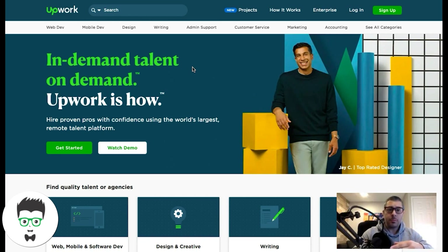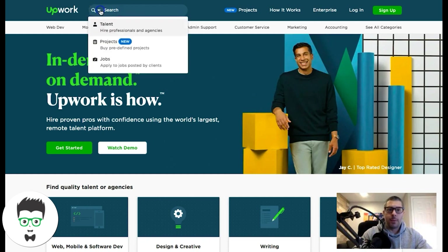You can start looking today. For the most part it's free to sign up to these websites and you can apply for a few jobs before you have to upgrade to paid. What you're looking at right now is Upwork — it's probably one of the biggest job sites where you can go and find people for your project.